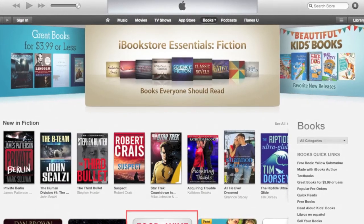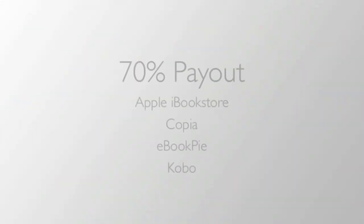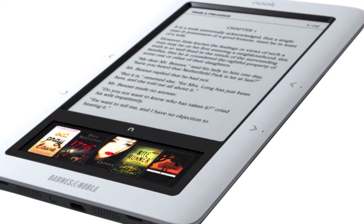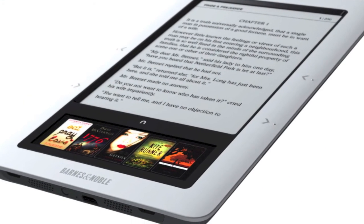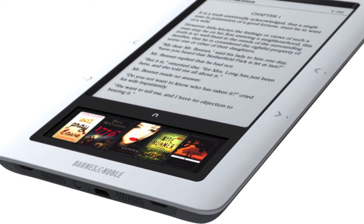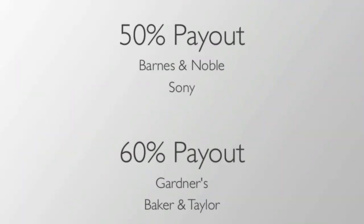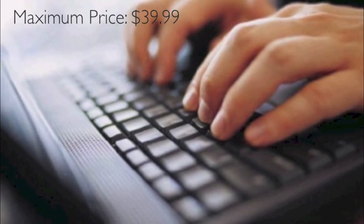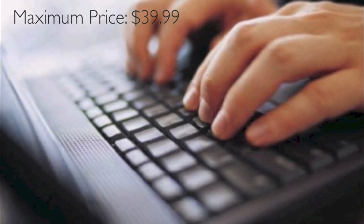The Apple iBook store, as well as Copia, eBook Pie, and Kobo pay 70%. With Kobo, however, any sales outside the US, UK, Canada, or Australia will only get you 45%. The Barnes & Noble and Sony stores pay 50%, while Gardner's and Baker & Taylor pay 60%. If you have a book that retails for a pretty substantial amount, remember that the maximum possible price for most online stores is $39.99.